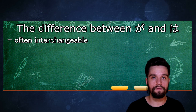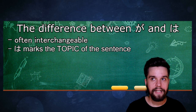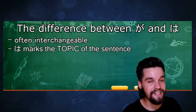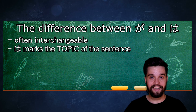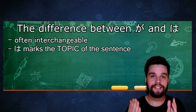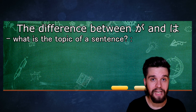I also need to correct myself on something I did wrong in the first episode: I said は marks the subject, but actually it doesn't really mark the subject — it marks the topic of the sentence. Now what exactly is the topic of a sentence? The topic is non-grammatical, meaning it has nothing to do with the verb or sentence grammar in general. It just explains to the listener what exactly the sentence is about. The subject, on the other hand, is connected to the verb and says who performs the action.